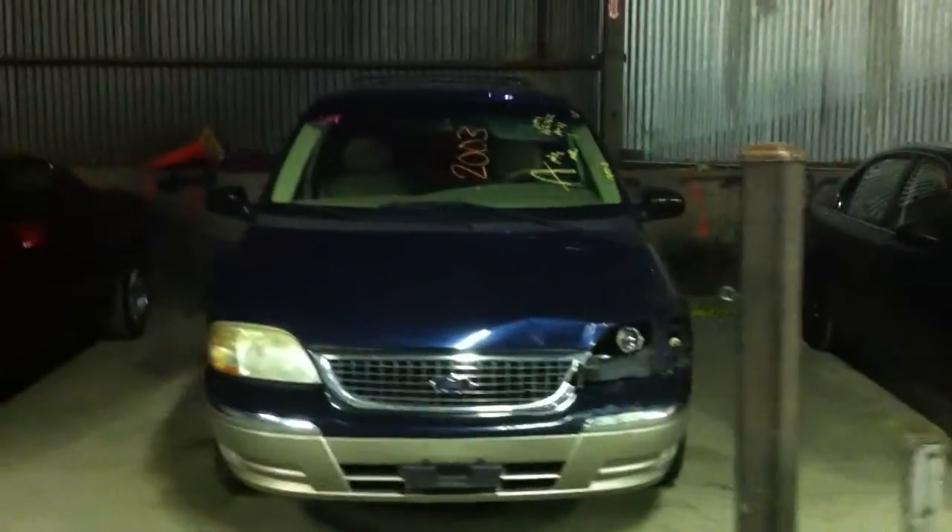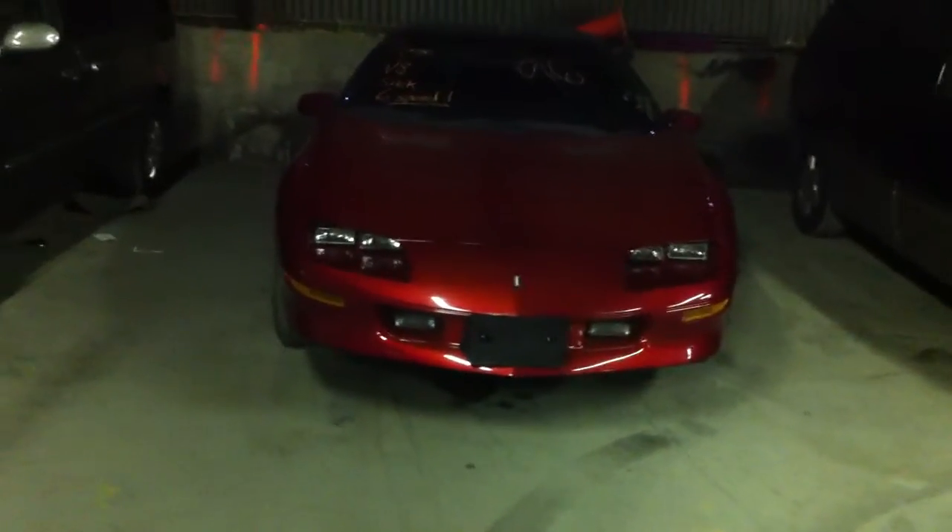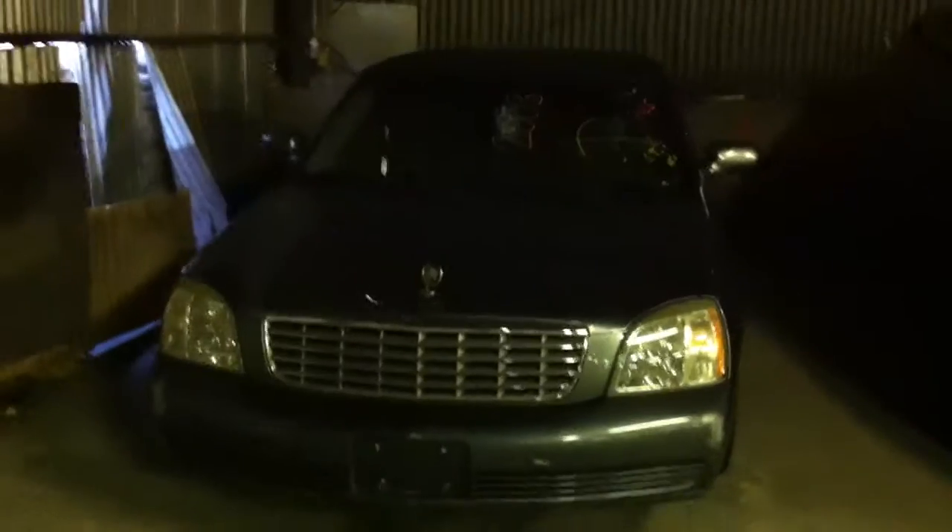49, 2003 Ford Windstar. Number 50, 1996 Chevy Camaro — maroon, it's got a big V8 and a six-speed in it. And 51, 2004 Kia Sedona, tan in color. And 52, last vehicle — it is a gray 2003 Cadillac DeVille. It looks like it's got a soft top or a rag top on it. Let's go double check that. Yep, it's the cloth top — kind of rare.